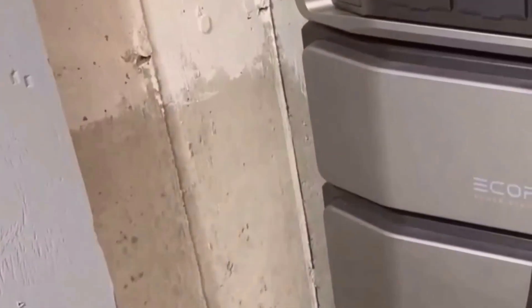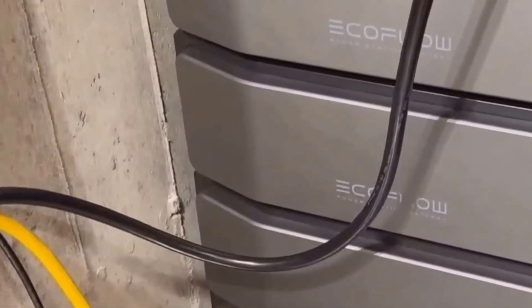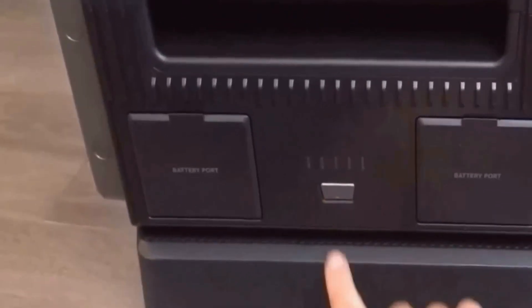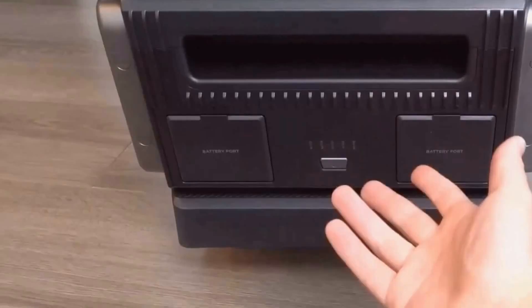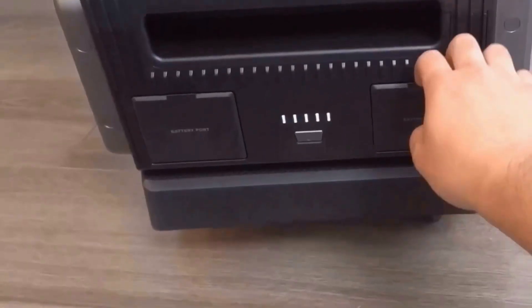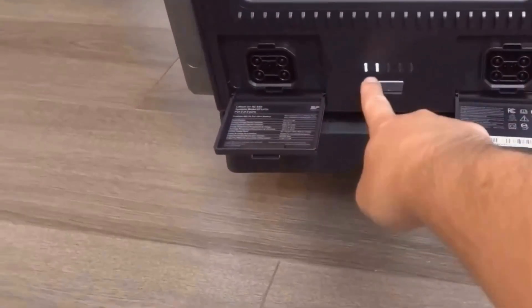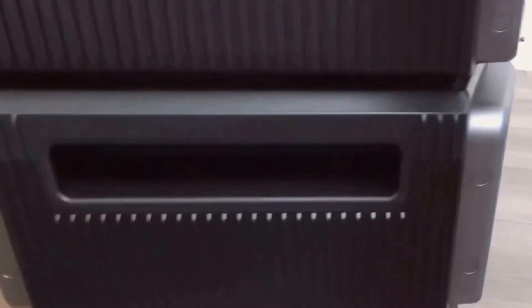This is the EF EcoFlow Delta Pro Ultra, a powerhouse of innovation designed to meet modern energy demands. When the unit arrived, its robust and industrial-grade construction immediately caught my attention. The sleek silver color combined with the durable ABS material gives it a professional, futuristic look, and you can tell it's built to last.